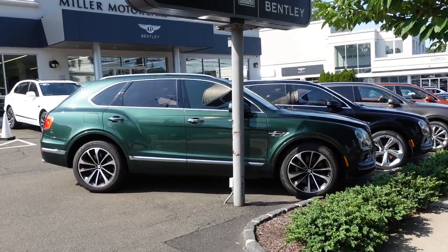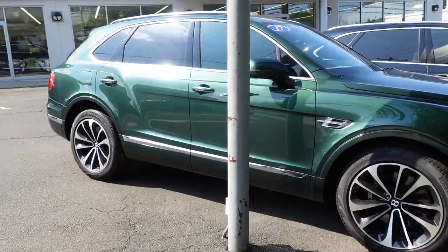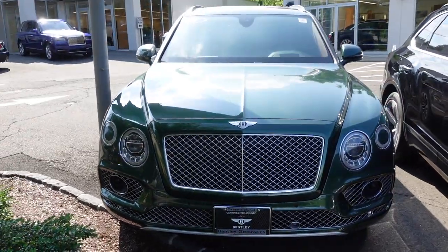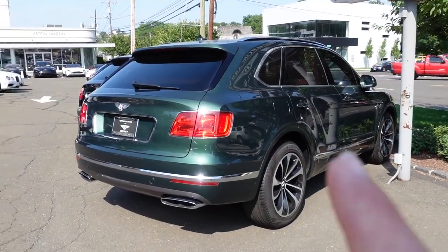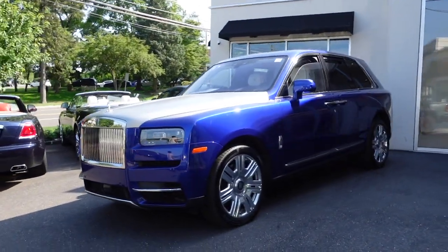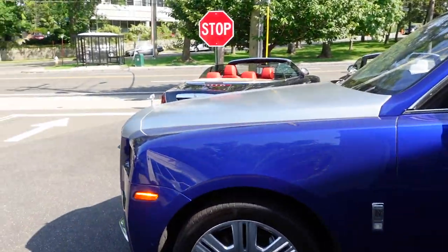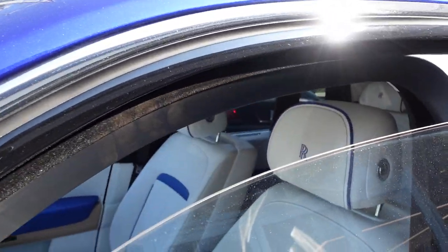Outside the Bentley showroom, we've got a 2017 Bentley Bentayga in a gorgeous green color called Verdant. It's not too often you see green luxury cars, but I'd much rather have this car in green than in white. And in front of the Rolls-Royce showroom, we've got a two-tone Rolls-Royce Cullinan with a satin silver bonnet and a white and blue interior.